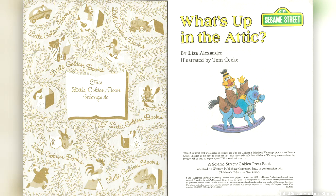Hello everyone and welcome to Tab's Classic Bedtime Stories. I'm your host Tabby and today we will be reading 'What's Up in the Attic' by Liza Alexander. Let's begin.